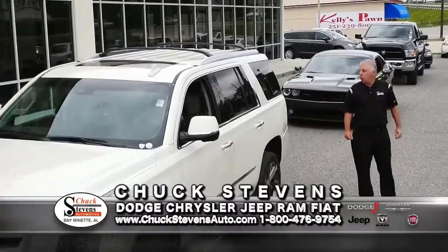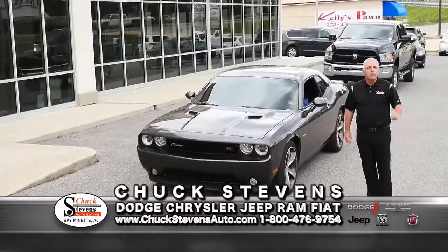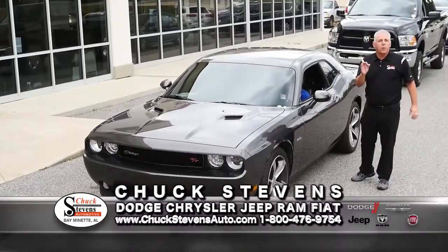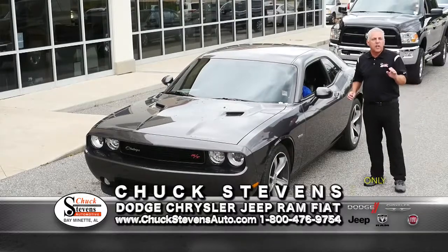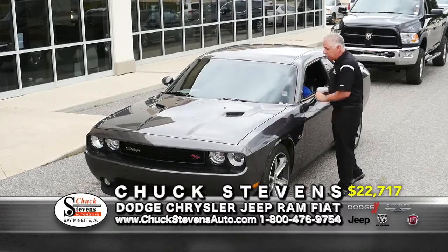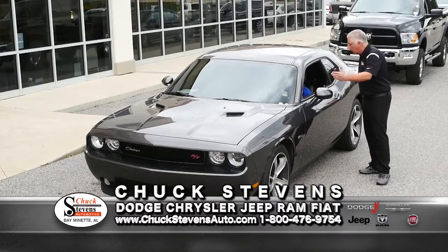2014 Dodge Charger RT — leather, roof, Bluetooth, and upgraded exhaust system. Average book is $25,004. Buy it for $22,717 — save over $2,700. Incredible vehicle. Lifetime warranty included at no additional charge. Auto Butler car polishing system. It's done. It's ready to roll.